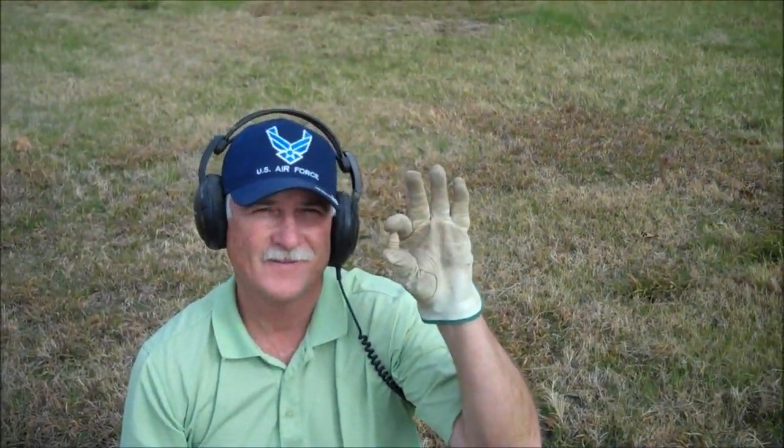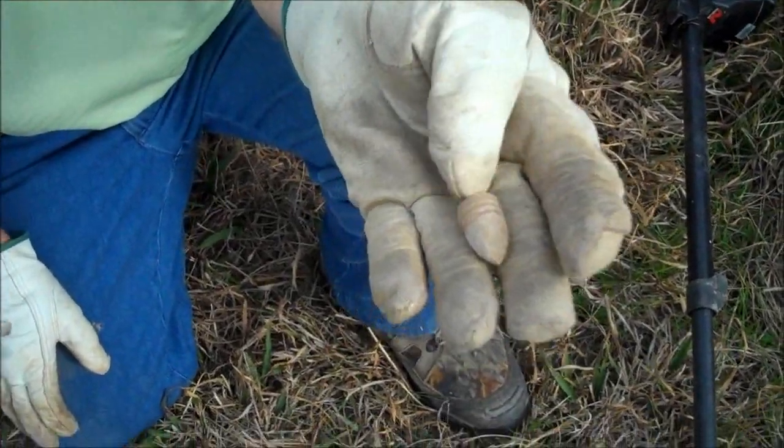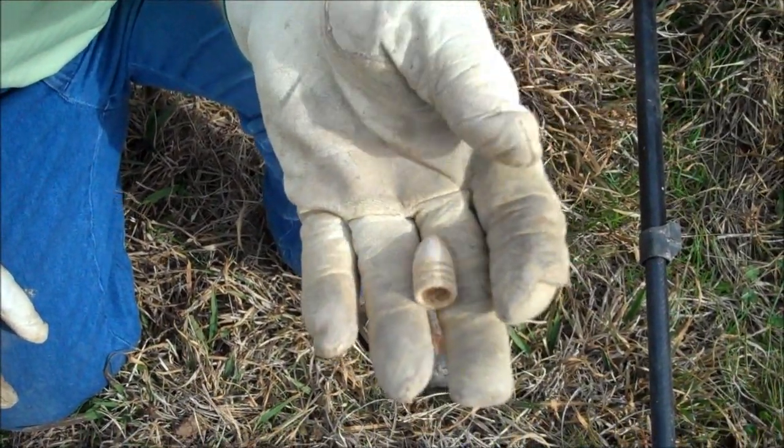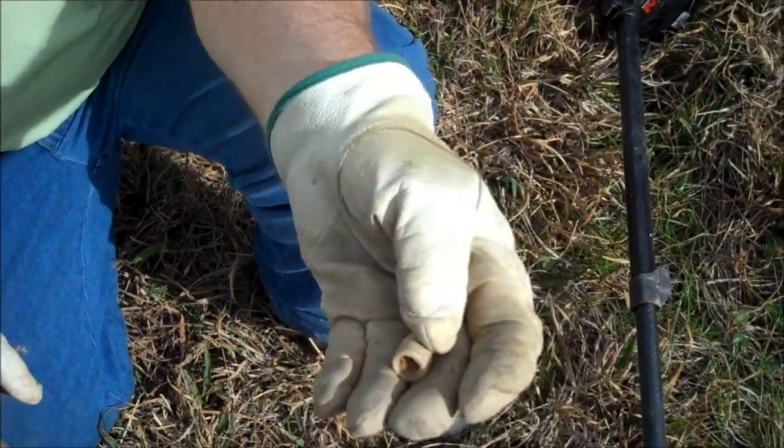D-Man said he wanted to find a round ball, but three of them weren't good enough — he had to find a three-ringer, and he got a real nice one with a good patina. A lot of them here don't have good patina, so that's going to clean up really nice. All right D-Man fans, there you go.